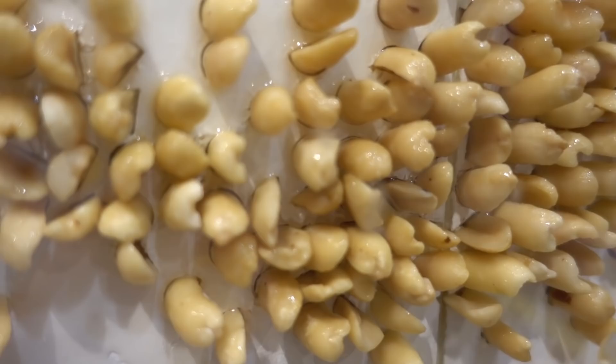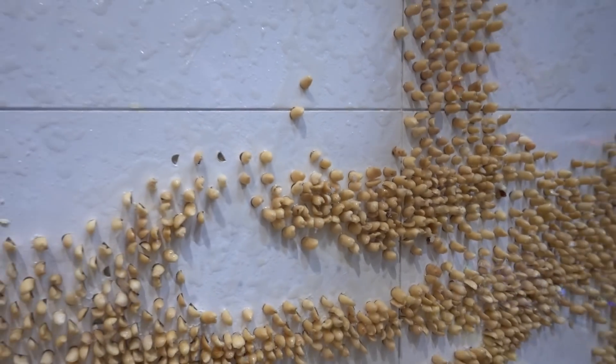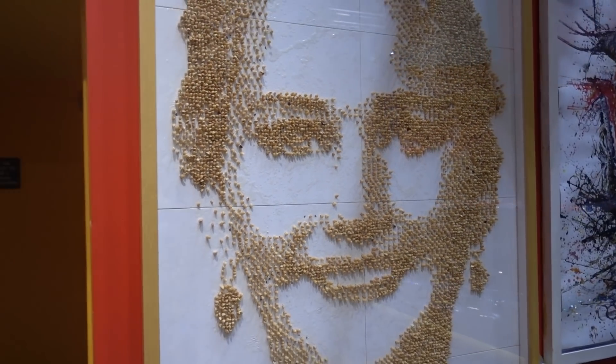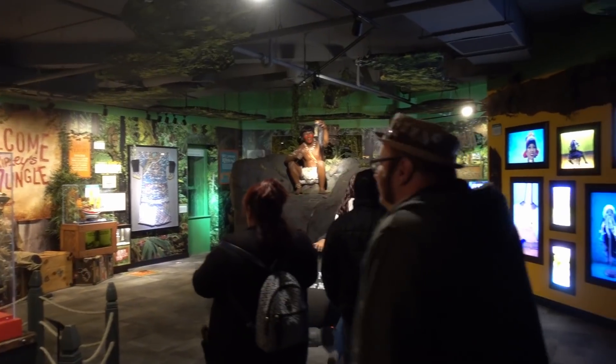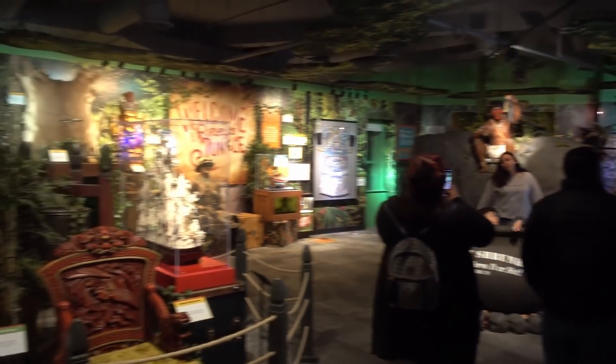Here we have featured the frying pan killer apparently taking on a little black bear. Now if you've seen one of my Ripley's videos before, you know I'm a huge fan of mosaics. This mosaic is made out of peanuts, and when you step back - who do we have? Jennifer Lawrence, looking good. We step off the elevator onto the third floor - look at this, there's so much here.